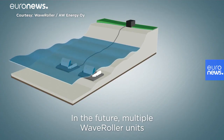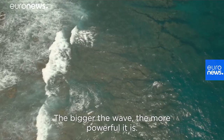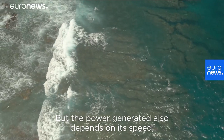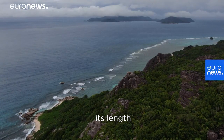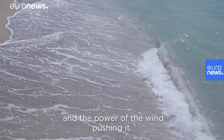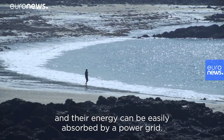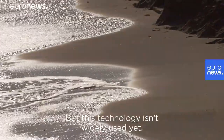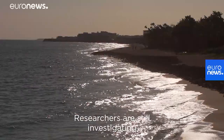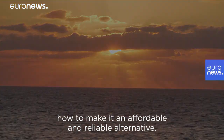In the future, multiple wave relay units can be combined to create a bigger wave farm. The bigger the wave, the more powerful it is. But the power generated also depends on its speed, its length, and the power of the wind pushing it. Waves are a good option because they are predictable and their energy can be easily absorbed by a power grid. But this technology isn't widely used yet, and researchers are still investigating how to make it an affordable and reliable alternative.